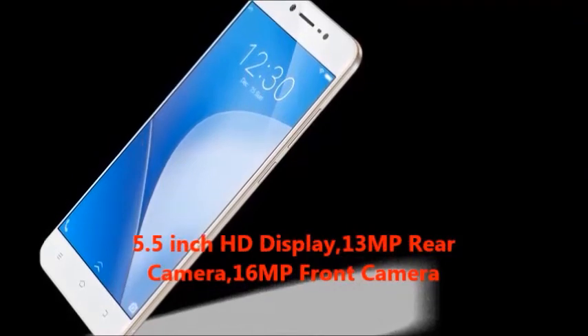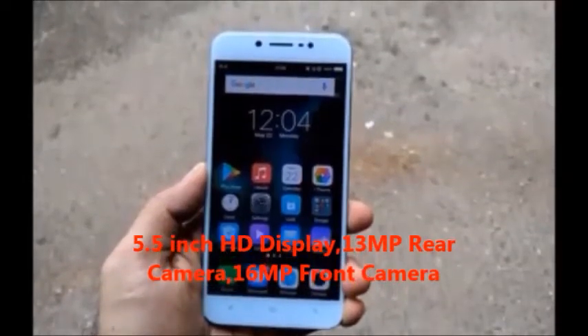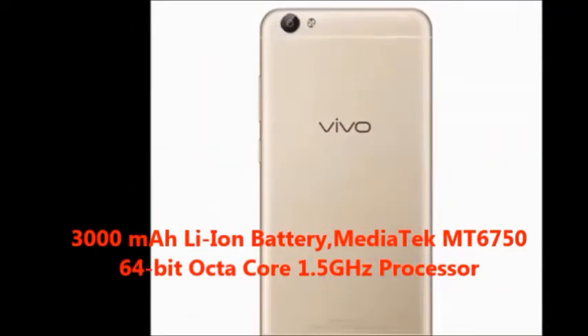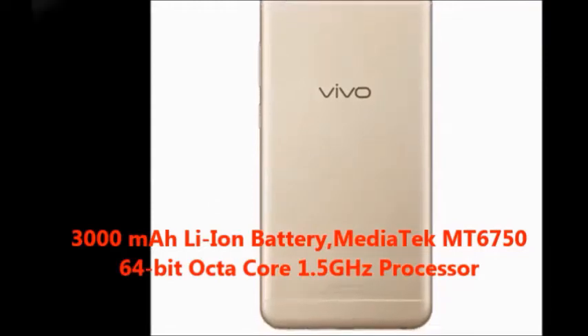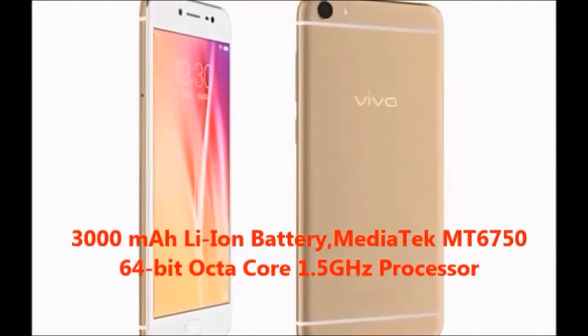5.5 inches full HD display, 13 megapixel rear camera, 16 megapixel front camera, 3000 mAh lithium-ion battery, MediaTek MT6750 64-bit octa-core 1.5 gigahertz processor.